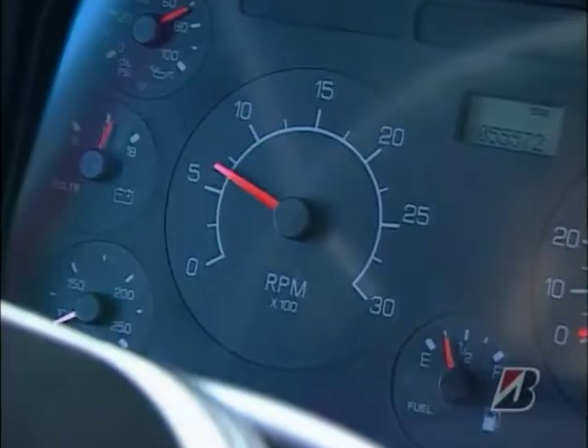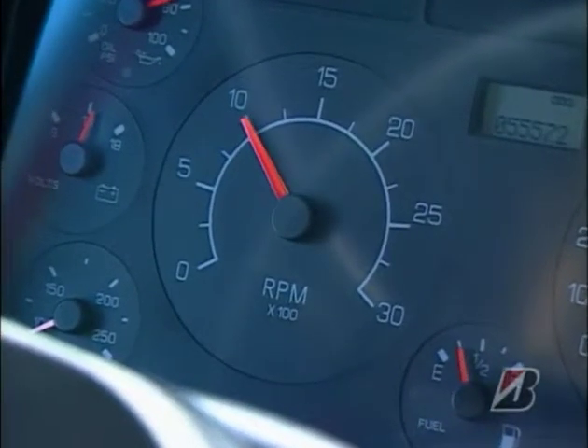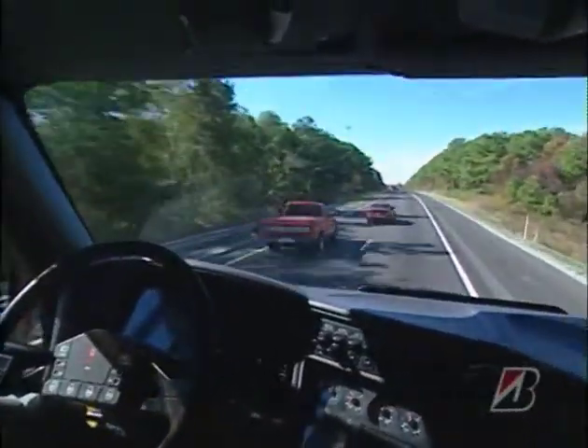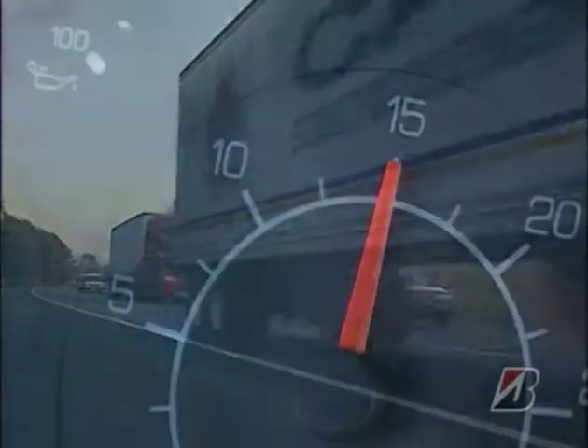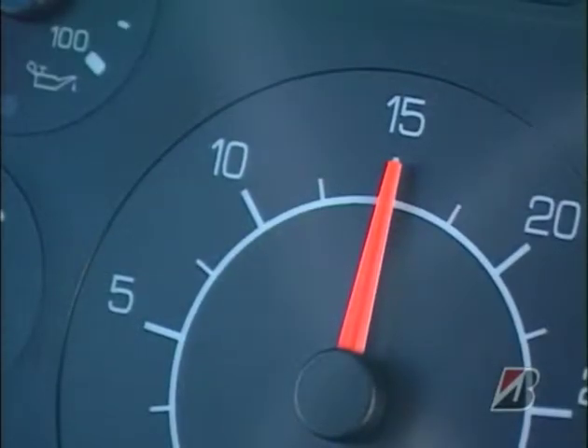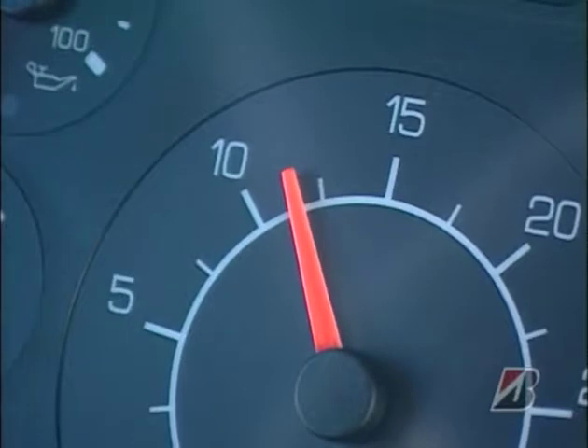In the old days, diesels ran best near the top of their RPM range. But now, most of them have plenty of power and better fuel economy near the lower end. I try never to run over 1,500 RPM. And most of the time I'm down around 1,200. That saves fuel, and with modern engines, you're not lugging them at all.